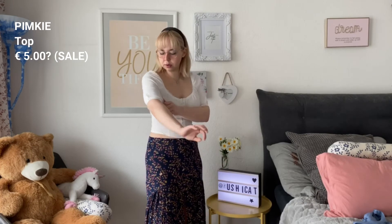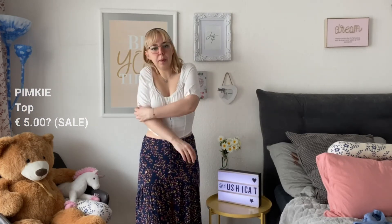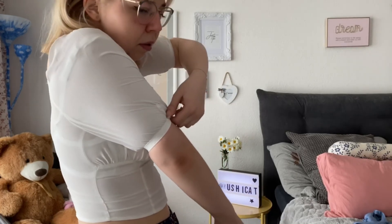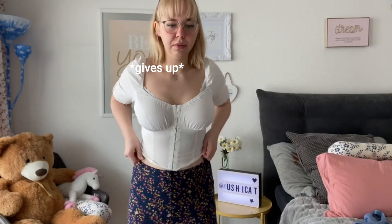This is the last clothing item — I have a special surprise to show after. This top is a bit corset-like — you can open the bottom. It looks like a corsage but it's actually not. I thought this would be really cute for summer. I tried it on with the skirt and it looked really cute — it makes my middle look great.